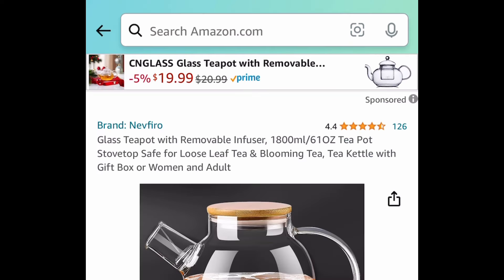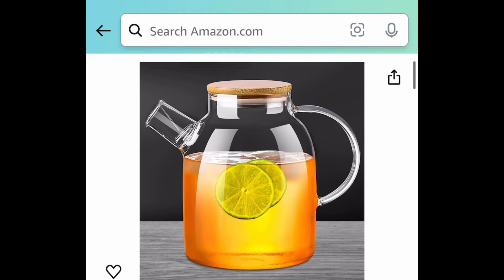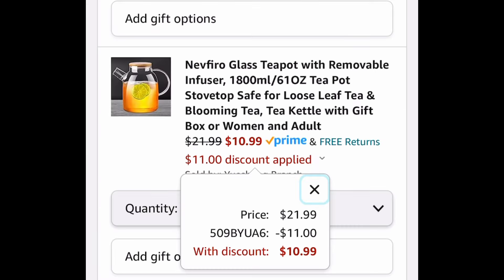Next deal here, teapots were requested. Here we have a glass one that was requested. It's a 61 ounce, and this one is currently priced at $21.99. With the code, it'll be $10.99.